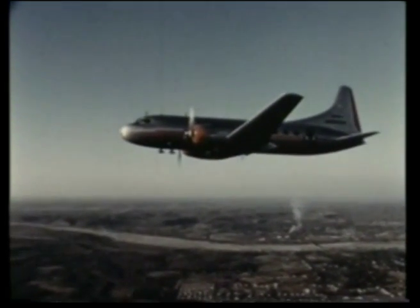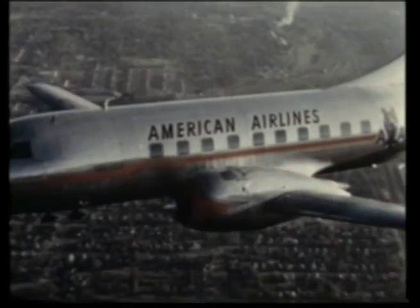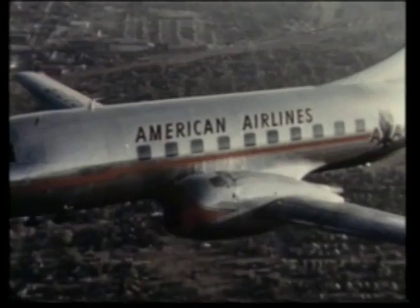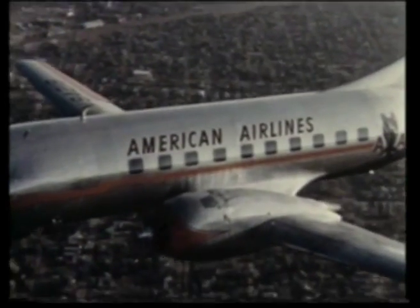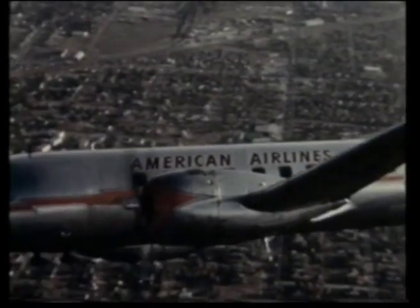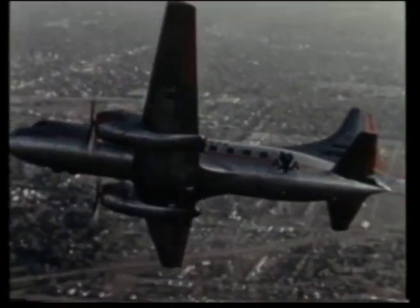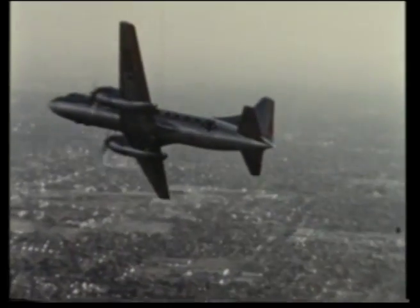Pressurized cabins maintain comfortable flight conditions regardless of altitude or rate of climb or descent of the airplane. The combination of features shown on this airplane — its safety service record and minimum operational cost — make the 240 the outstanding short and medium-haul airplane of its day.